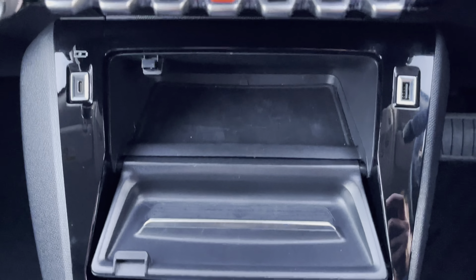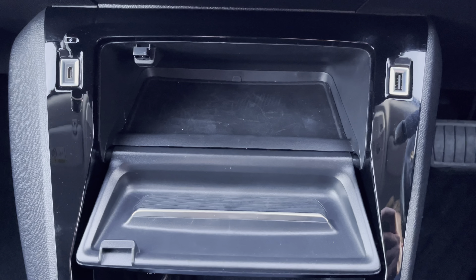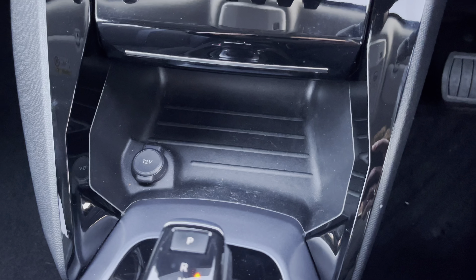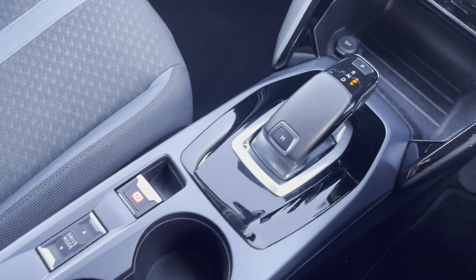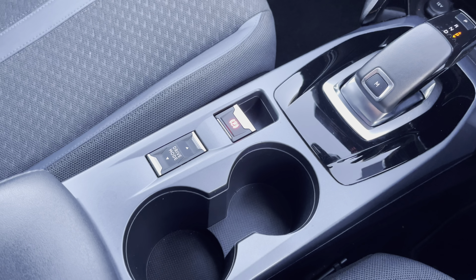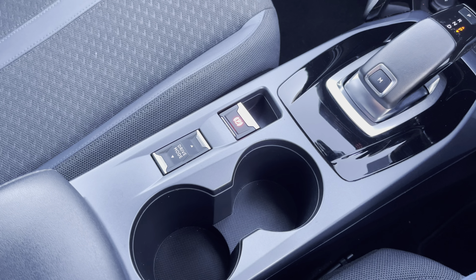Further down, we have storage space with USB charging and connectivity, further storage space with 12V charging, our automatic gear select, parking brake, drive select, cup holders, and further storage under the armrest.